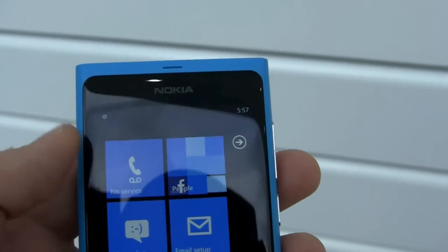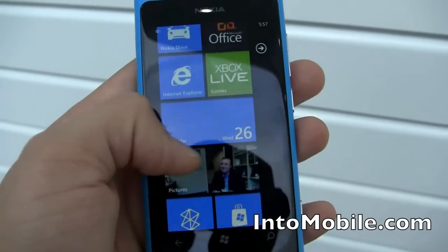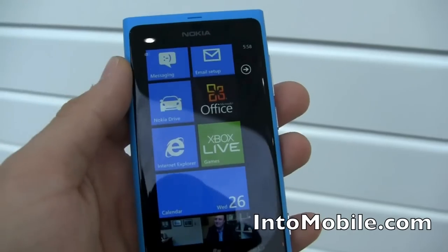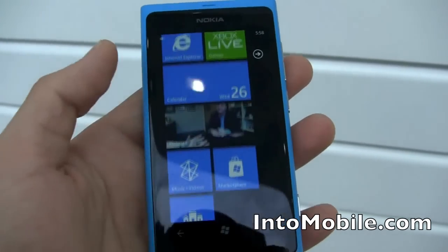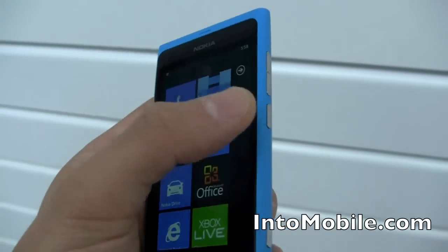Nokia logo right up front. For those of you who haven't seen Windows Phone, you have your live tiles here — they're updating constantly with ambient information. You have your Pictures Hub. They're also going to have some specific apps for Nokia phones: Drive, which gives you turn-by-turn navigation; ESPN, which is a sports-centric app; and their Music app, which gives you some free downloads and playlists.